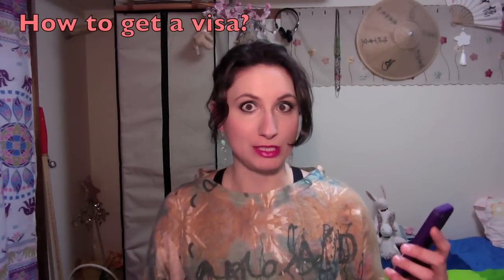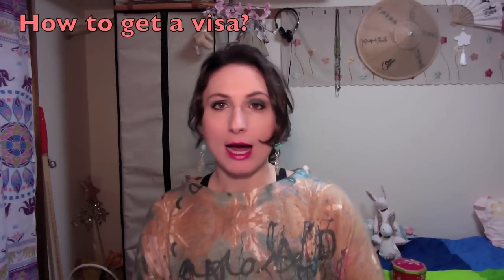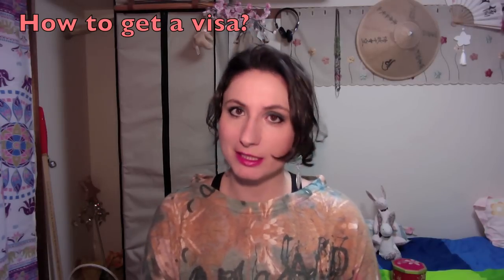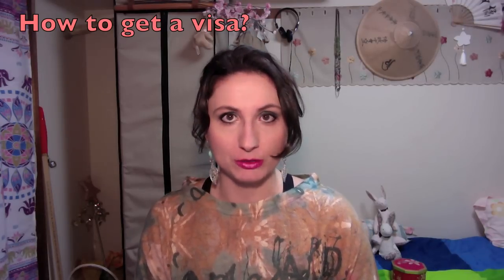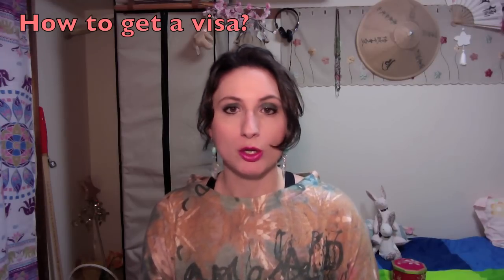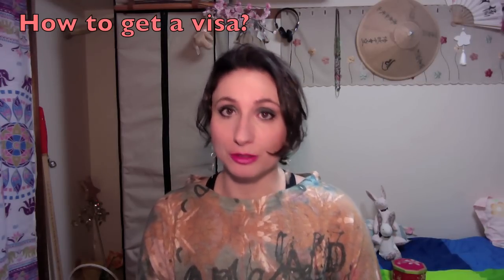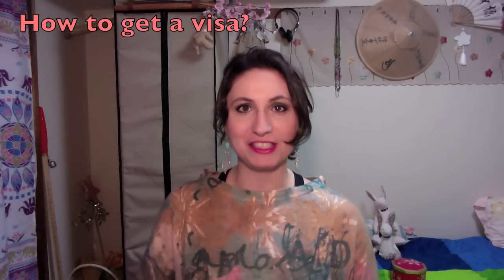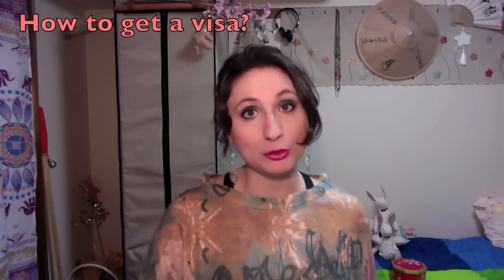The first two questions are from the same person. Where do you get the visa? I will say how to get a visa more than where. Basically, a visa is a permission to stay in Japan. So, to obtain that permission, you need a reason to stay, which means you have to know your place in Japanese society. What are you going to do in the country?